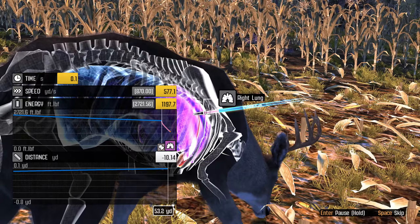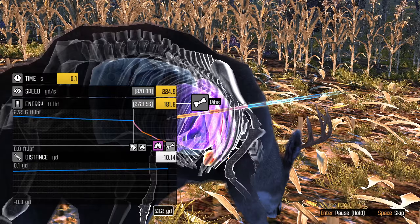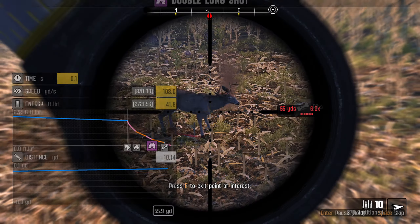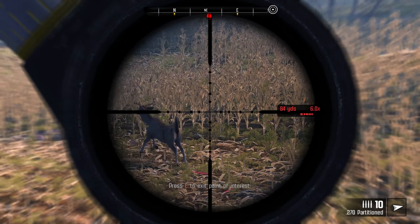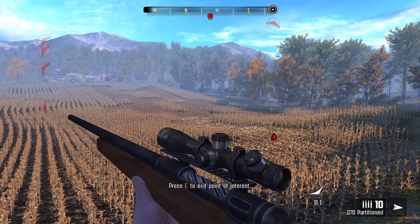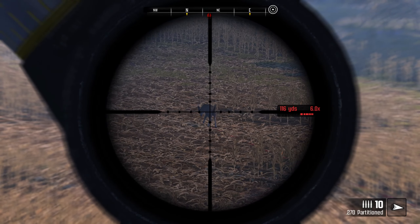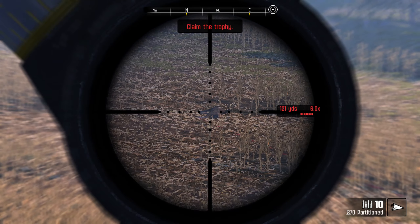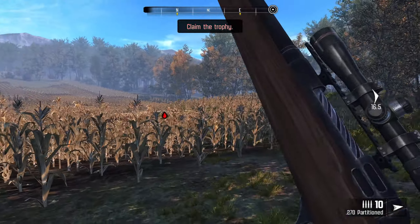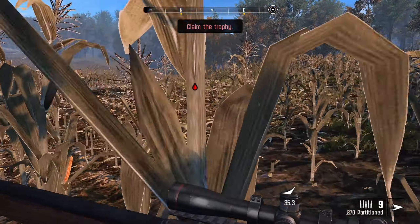Yes! There we go - lung, double lung! We did it, we got him! Beautiful, man. Oh my gosh, that was beautiful. And down he goes. We did it - we killed Pincushion! And we did it with our brand new 6x scope that we got in the last video.